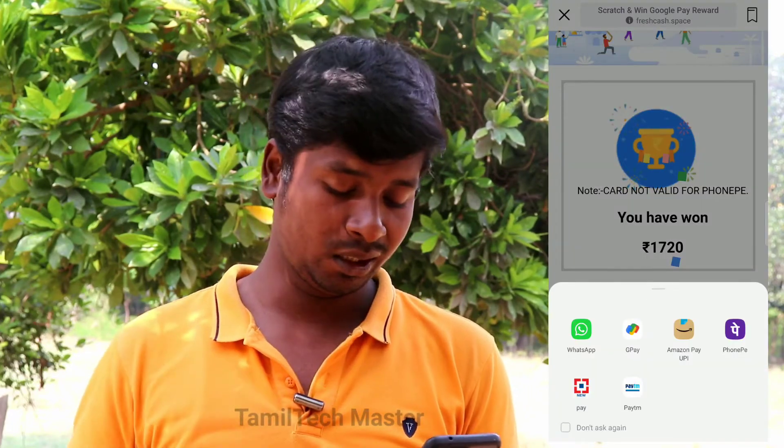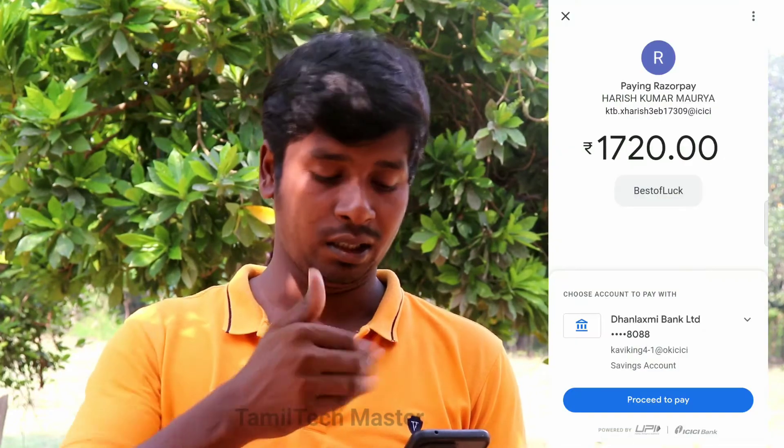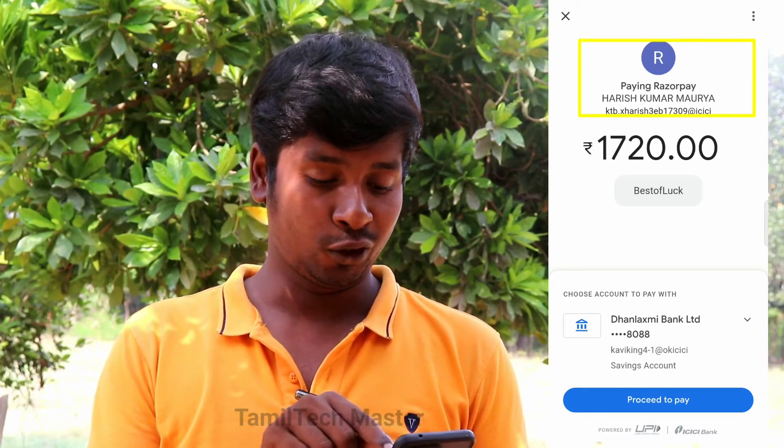I will use the app for payment. I will use Google Pay. I will use the app and pass the password. If you look at Arish Kumar, Mayurian, KTP, or something like that — if you look at the UPI ID...